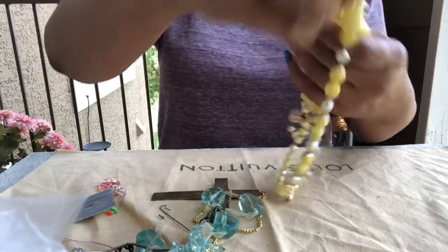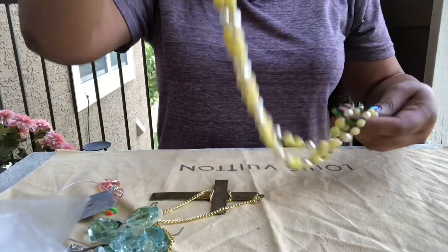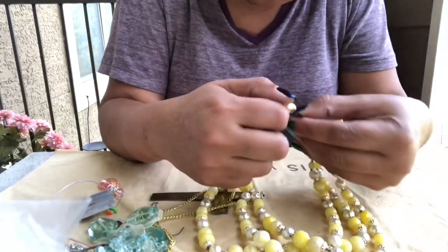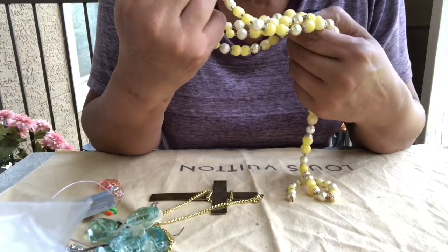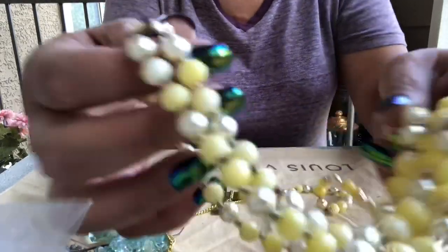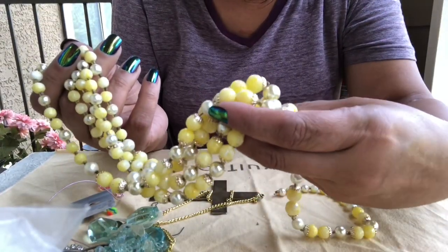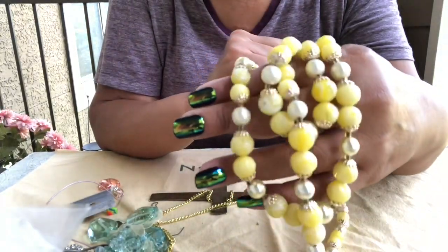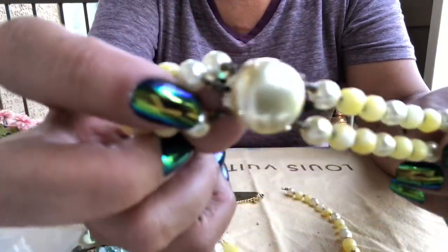These might be Bakelite. It's broke, so if it could be hooked back — I have no idea what they are. It doesn't feel like it — it feels too plasticky. But look at the clasp, it's definitely vintage. So if that other piece could be fixed, somebody might be interested.